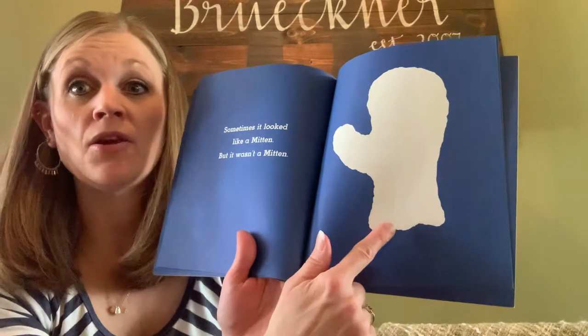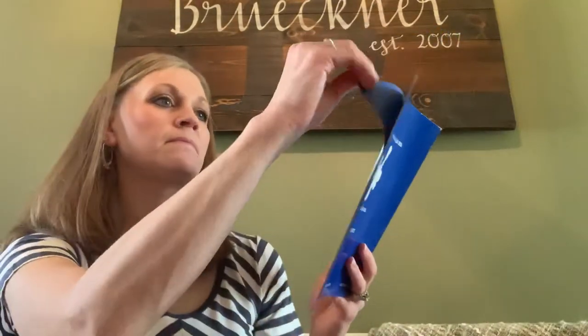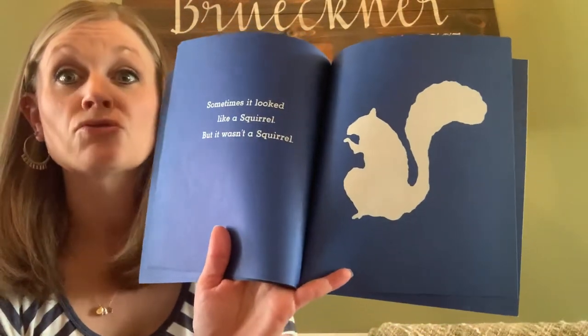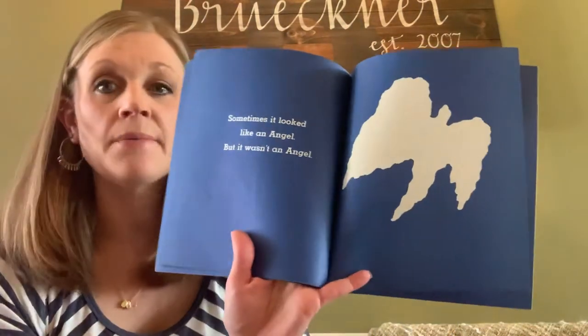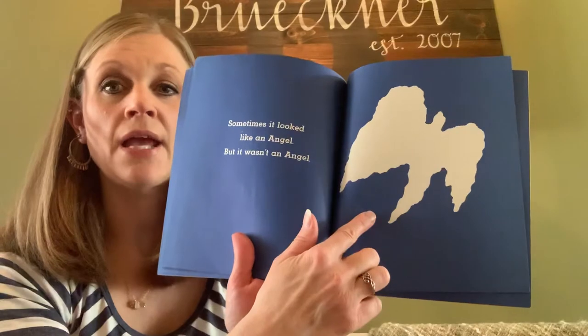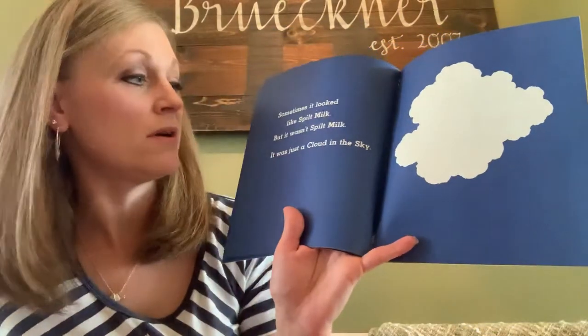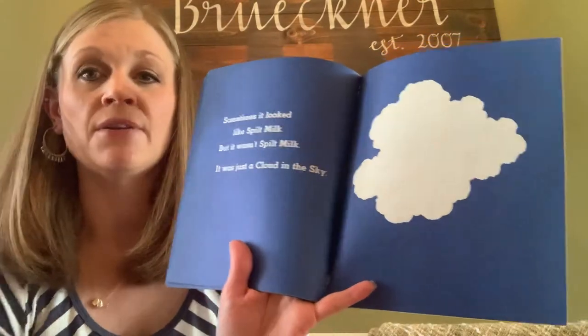Sometimes it looked like a mitten, but it wasn't a mitten. Sometimes it looked like a squirrel, but it wasn't a squirrel. Sometimes it looked like an angel, but it wasn't an angel. Sometimes it looked like spilt milk, but it wasn't spilt milk. It was just a cloud in the sky.